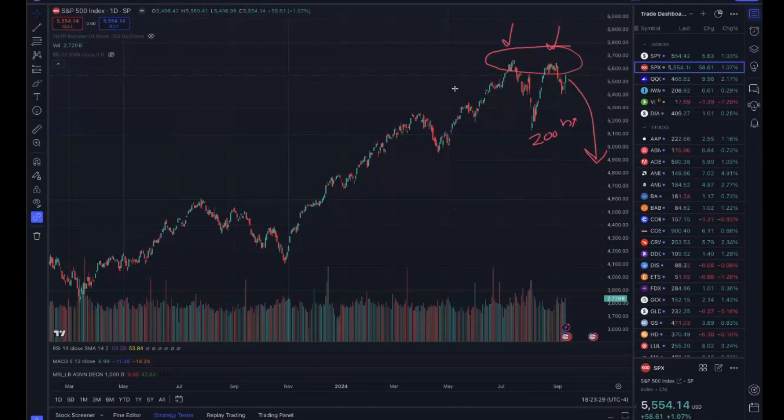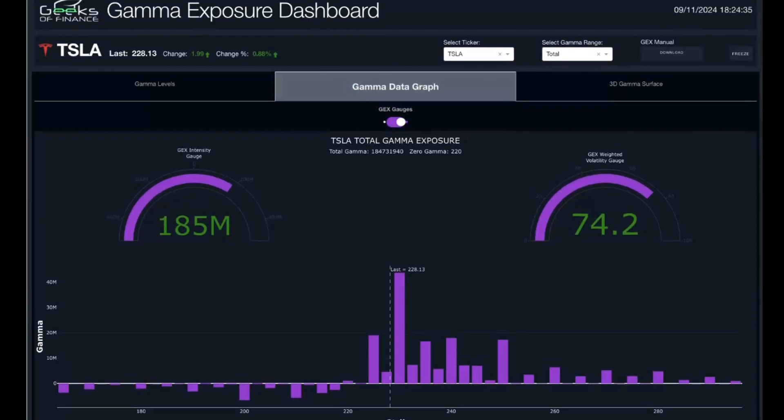We don't necessarily believe a pullback is going to start tomorrow. Based on the data, we could easily see some consolidation over the coming days before another leg higher, as long as we're in a positive gamma exposure environment. However, if we see a resurgence in volatility and a flip back into negative gamma exposure, at that point we would start getting more defensive.